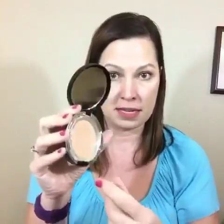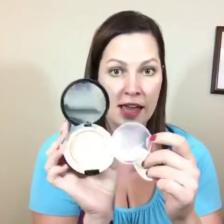If your skin tends to be more dry and you need full coverage, you might consider using the touch mineral cream foundation. It comes in a little palette like this with a little door to open, and it comes with a sponge brush. You can also use the blending buds or the foundation brush to apply this — it doesn't have to just be the sponge.